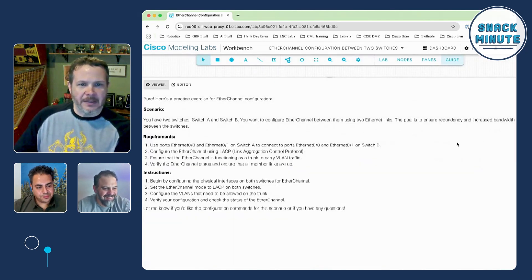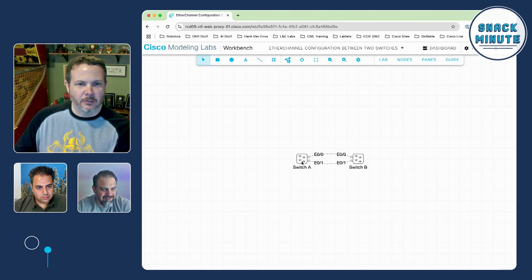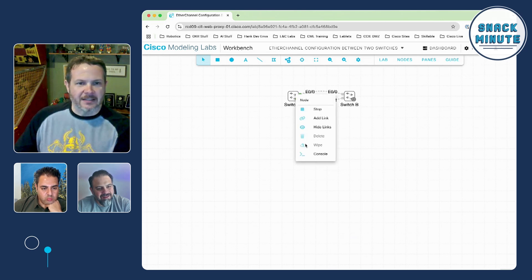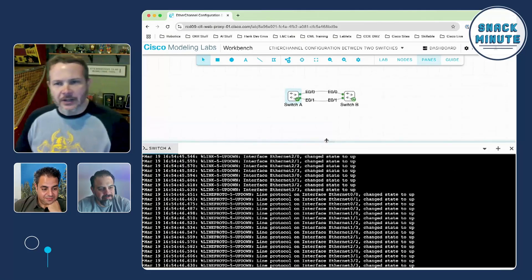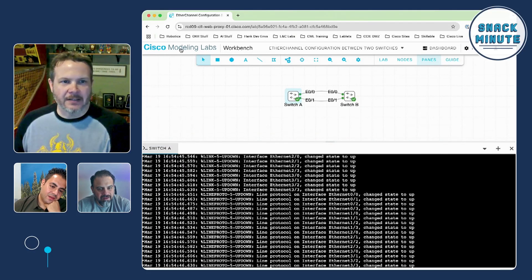I'll go ahead and click on this one. You can see it opens up, and the same description that was in WebEx is embedded in the guide view that CML has. It says, here's your scenario, two switches — go ahead and use your ports. I'll hide the guide and zoom in a little bit. There are my switches, and I can immediately start up this lab and start accessing them to do the configuration described inside the lab exercise. Very quick and easy to jump back into what you're after and get that practice.